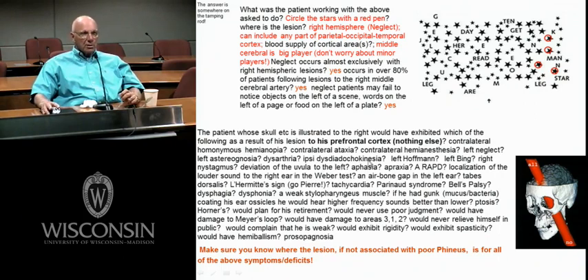A left Hoffman sign — flicking of the index finger causing inflection of the hand — is typically an upper motor neuron sign at upper cervical levels. You have to damage upper motor neuron input to cervical levels. You wouldn't get those upper motor neuron signs with a prefrontal cortical lesion.